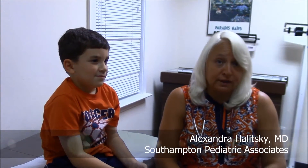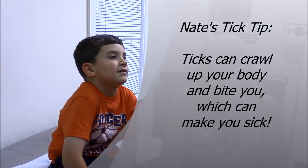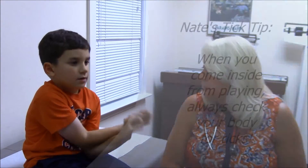I'm often asked by parents about how to prevent tick-borne illnesses in their children. Children love to play outside and we want to encourage every opportunity for them to do so, but we want them to do it safely. What do you know about ticks, and what can we do to prevent getting a tick-borne illness?